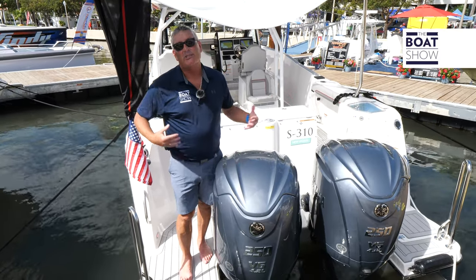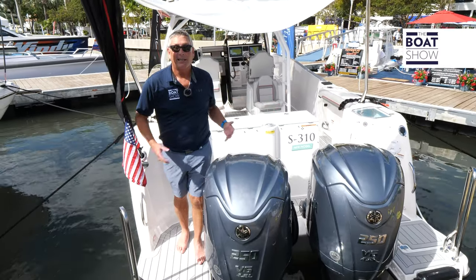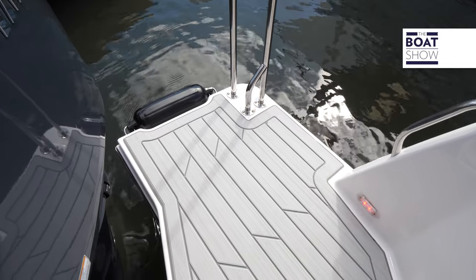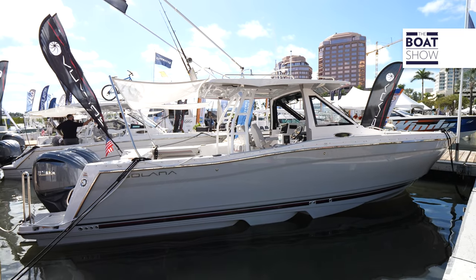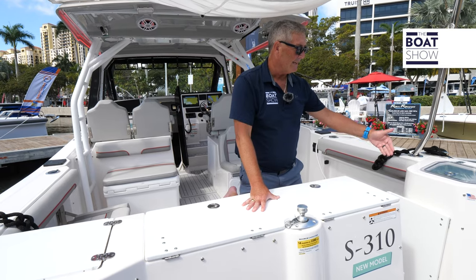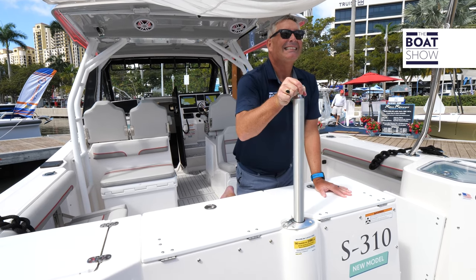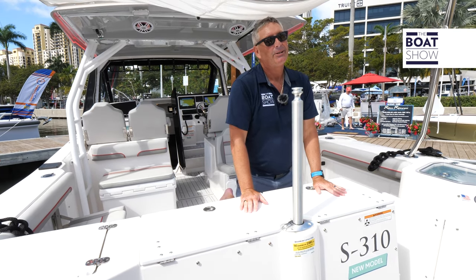These boats are extremely versatile, starting right here on the back end. We have a step-through transom door. If you want to fish back here on the transom, you can. To get the kids on and off the boat, you'll use the ladder back here, and we have fenders for a nice soft landing. We have a live well right next to the transom door, a freshwater shower, and for water sports, a retractable power pole — for tubing, wakeboarding, whatever you want to do.